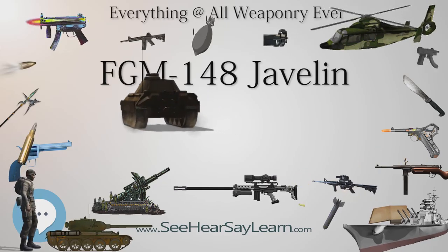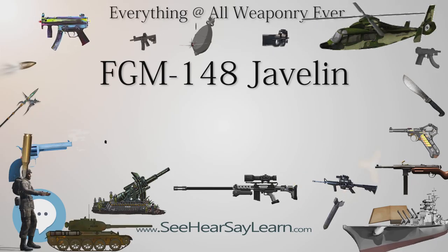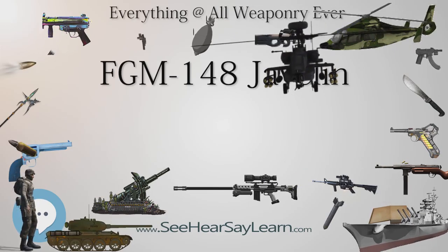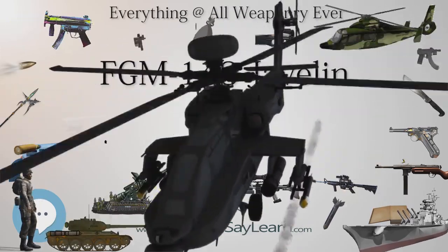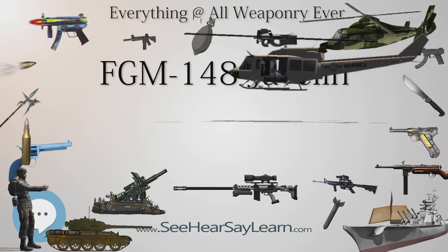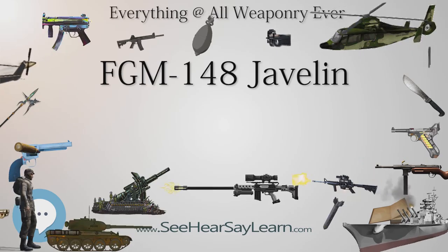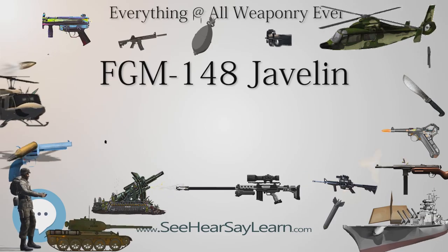Overview: Javelin is a fire-and-forget missile with lock-on before launch and automatic self-guidance. The system takes a top attack flight profile against armored vehicles, attacking the top armor, which is generally thinner, but can also take a direct attack mode for use against buildings, targets inside the minimum top attack engagement range, and targets under obstructions. The missile can also engage helicopters in direct attack mode. It can reach a peak altitude of 150 m (500 feet) in top attack mode and 60 m (190 feet) in direct fire mode.